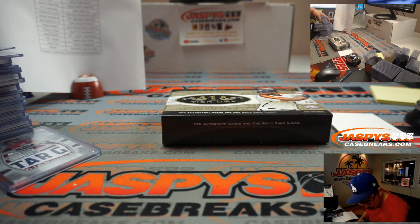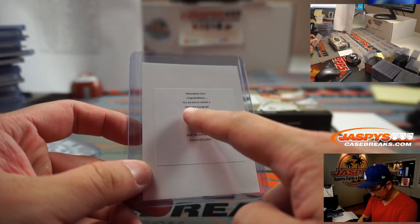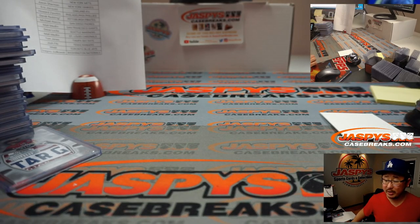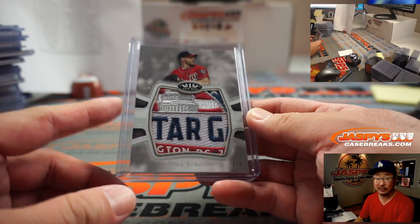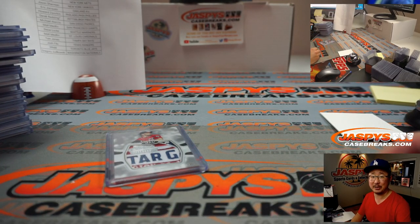Wasn't that Redemption Chipper Jones — the white label Redemption? Yeah, that's a clear one autograph — I think that's a one-per-case situation. Alright, there you go ladies and gentlemen — great break of 2020 Topps Tier 1 Baseball. Appreciate everyone getting in. Of course this was pretty nice and there's a bunch of other nice hits in there. Thanks for getting into the action on JaspiesCaseBreaks.com. I'm Joe — I'll see you next time for the next break. Bye-bye.